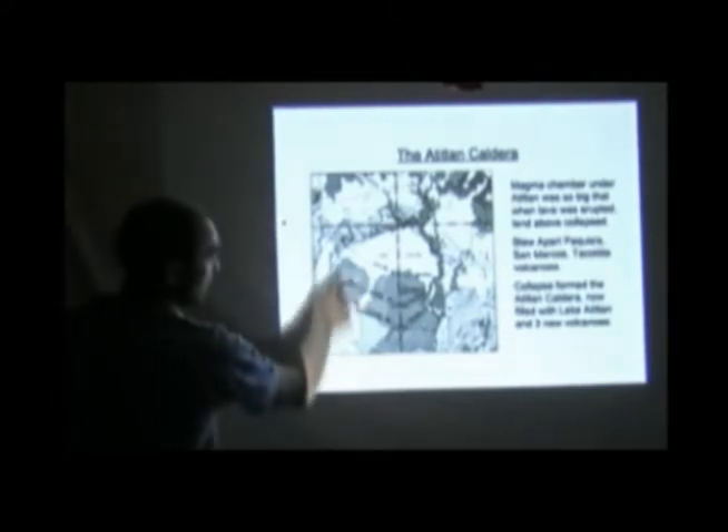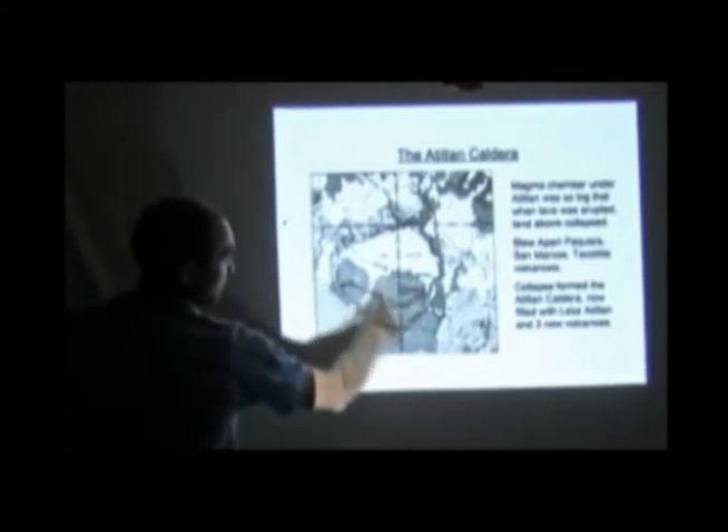That was 85,000 years ago that happened. In the last 85,000 years, three volcanoes have grown up: San Pedro, Tolimán Volcano here, and Atitlán Volcano here on the edge.